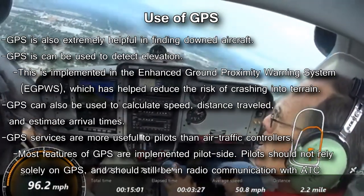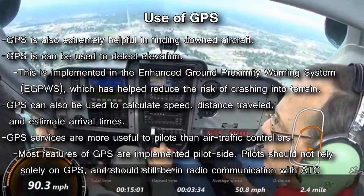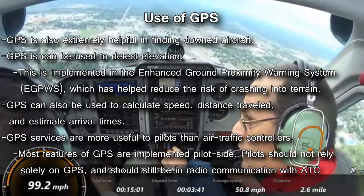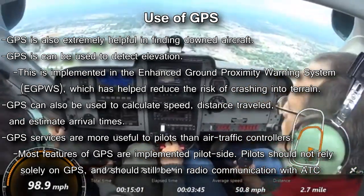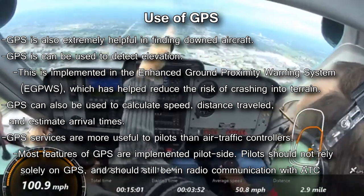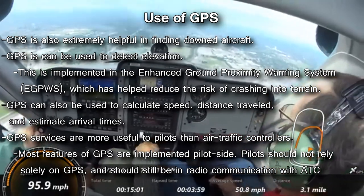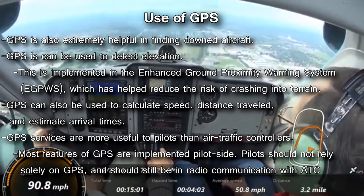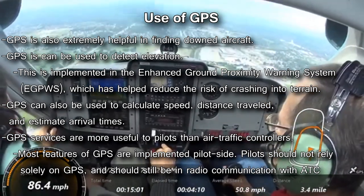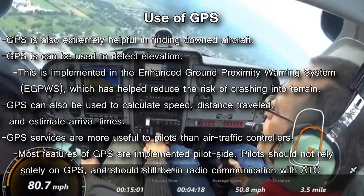GPS can even be used to find downed aircraft through their GPS transmitters. Since GPS works worldwide, it can be used even when outside of radar or radio range, making it extremely useful in searching and rescuing downed pilots. GPS can also be used in things like the Enhanced Ground Proximity Warning System, a system used to help avoid crashes that has already proven itself to be quite effective. GPS can be used on nearly any aircraft, including very small ones that lack many flight systems found on larger aircraft. However, GPS should not be solely relied on for navigation, and especially not for landing approaches.